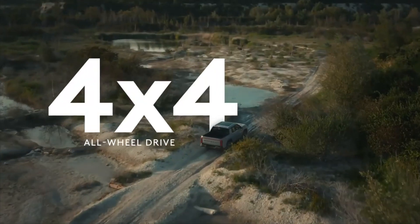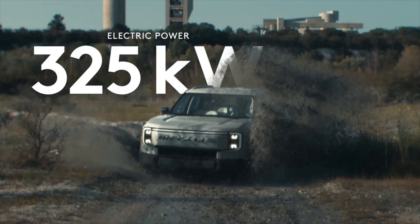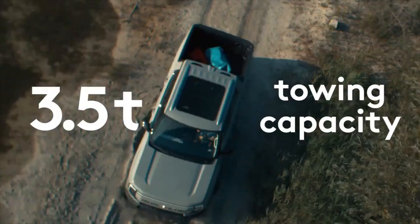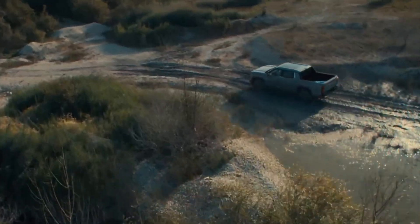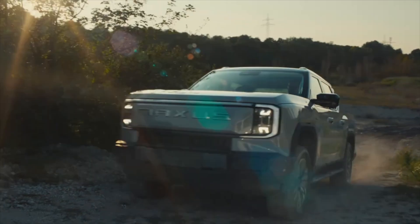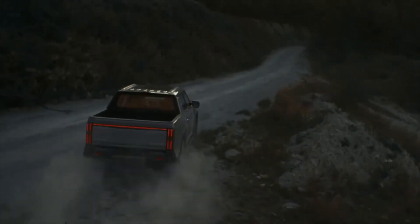Welcome to my channel. Today, we will explore the SAIC Maxxis E-Terra 9, the first 4x4 electric pickup truck in Europe to achieve five-star Euro NCAP safety standards. This vehicle not only sets new standards but also affirms Maxxis as a pioneer in electric vehicle technology. Let's get started.